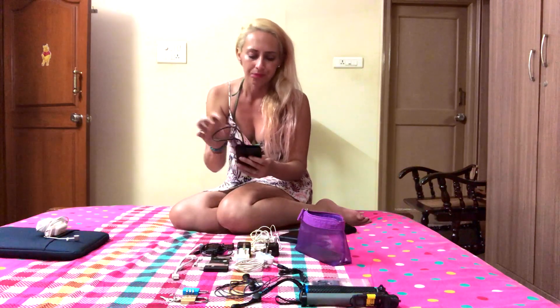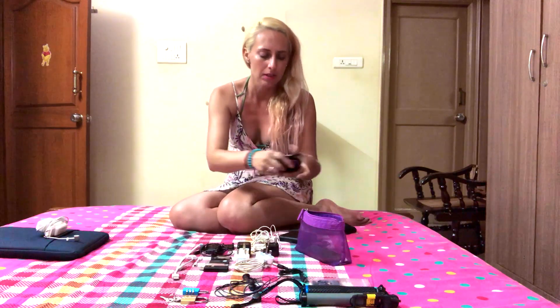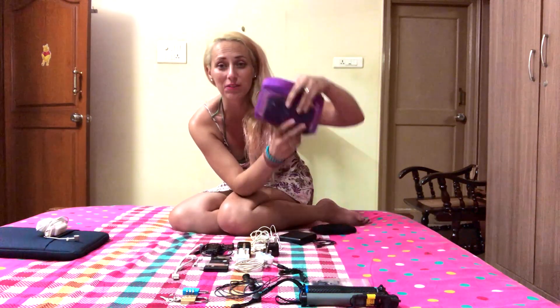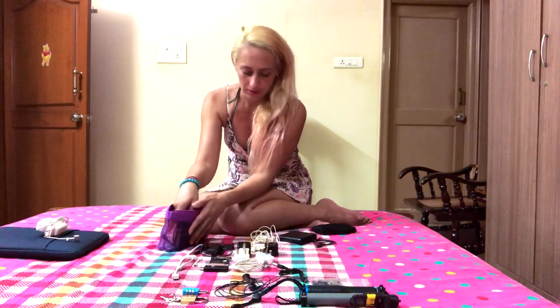That all goes into my bag — which, by the way, is a bag from Body Shop, from cosmetics — but it does the job right now.